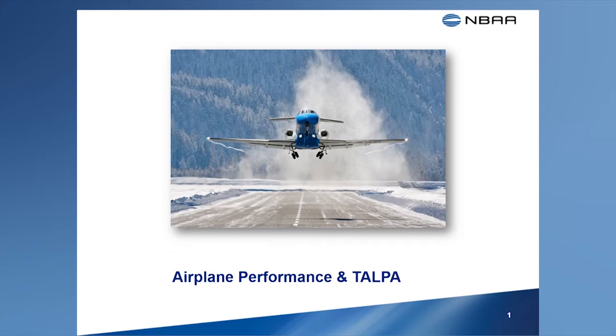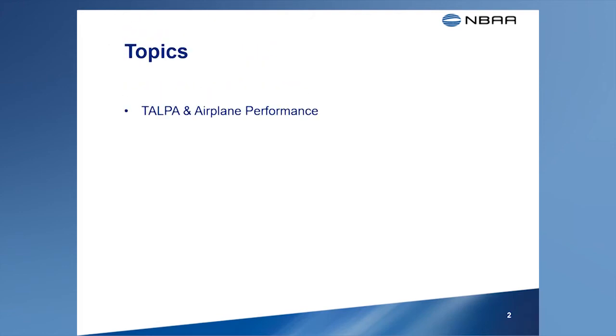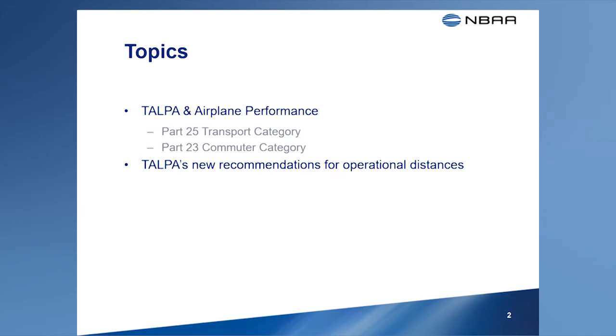Welcome to the Briefing on Airplane Performance. This briefing will discuss the relationship between TALPA and Airplane Performance. We'll focus on two types of airplanes of special interest to business aviation operators: Transport Category, certificated to Part 25, and Commuter Category, certificated to Part 23. We'll also talk about TALPA's new recommendation to manufacturers on operational takeoff and landing distances when the runway is contaminated.